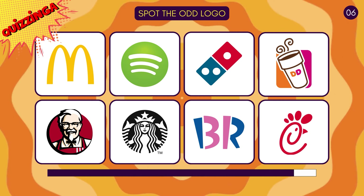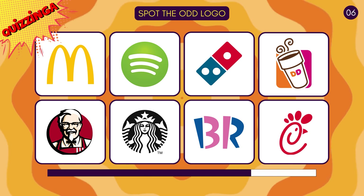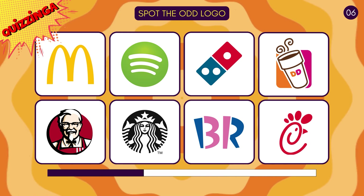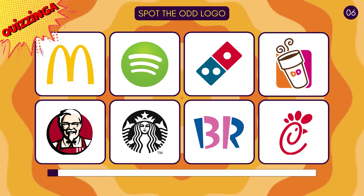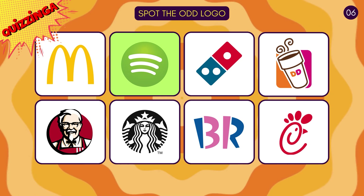Spot the odd logo that does not belong here! Spotify is the only app logo here!